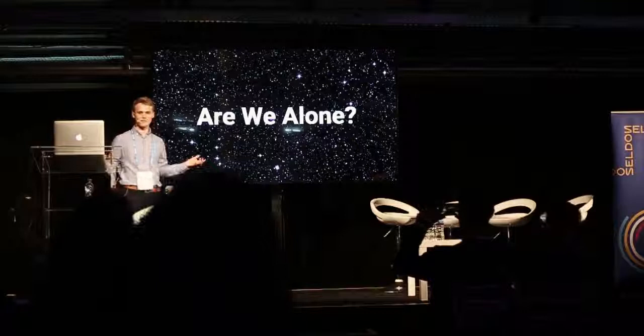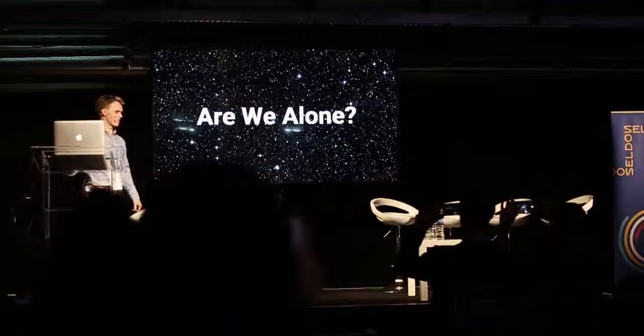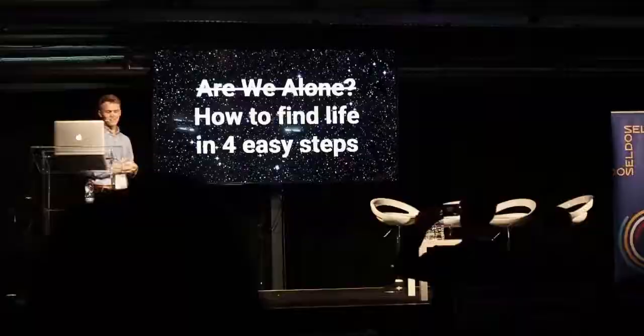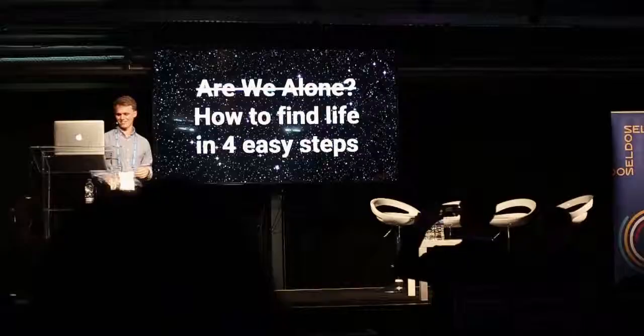It's very easy to stand here with this bold question, but the real challenge is how are you actually going to have a go at answering it? The talk I'm giving here is basically how to find life in four easy steps.